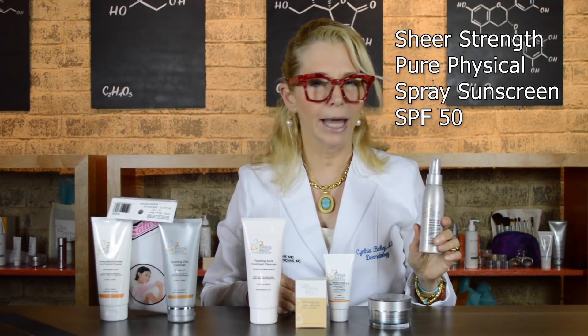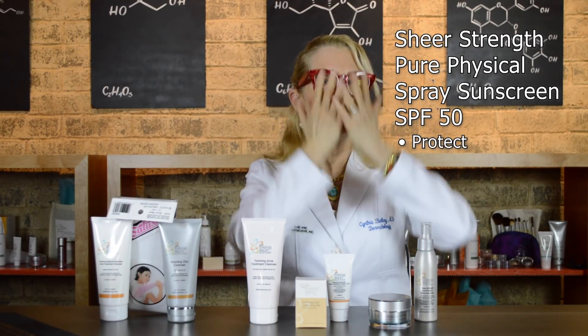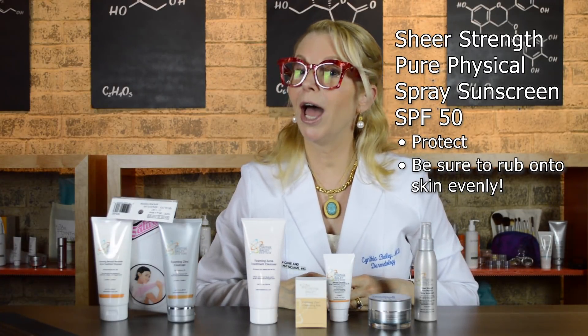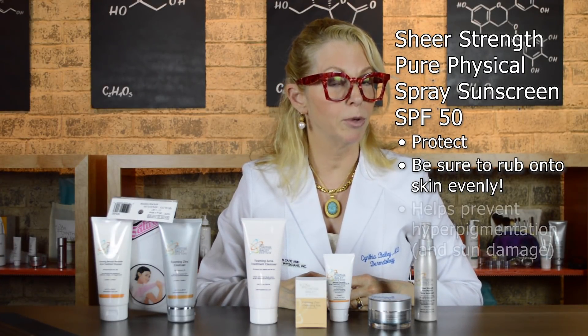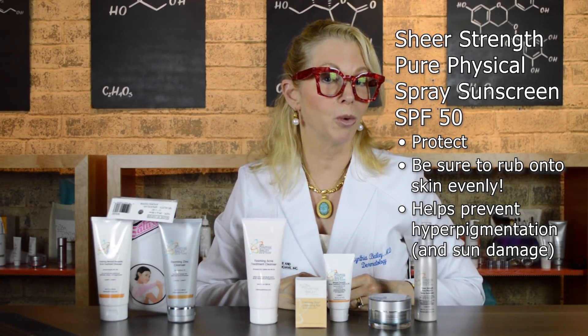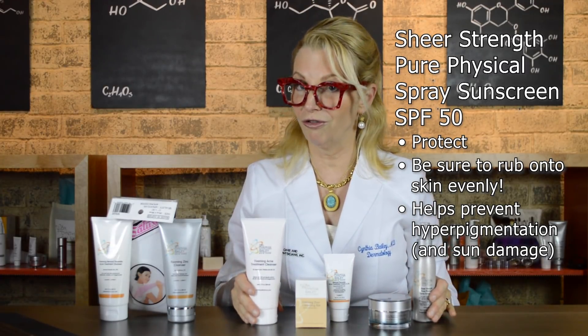The last step in complete skincare is protect, so I've included my Sheer Strength spray sunscreen, which is a very lightweight residue-free sunscreen that you can spray into your hands and top your routine with for sun protection. This helps prevent post-inflammatory hyperpigmentation — that little brown mark that occurs when one of your Malassezia folliculitis pimples heals. So this is complete skincare for your face.